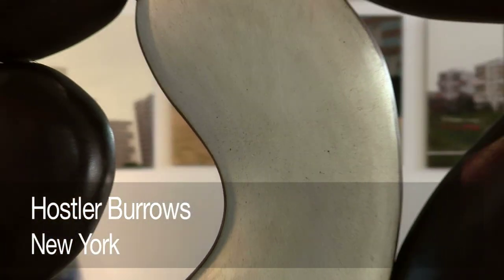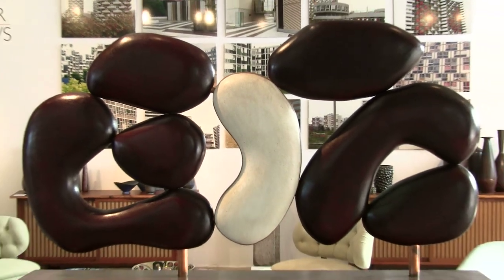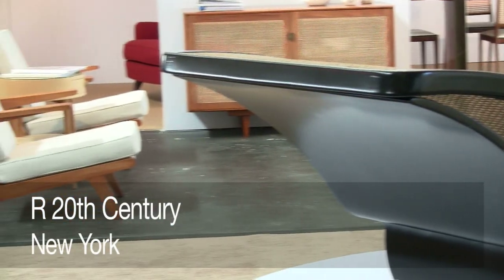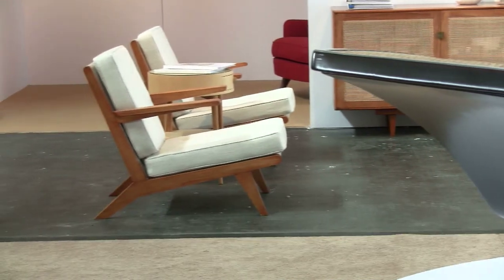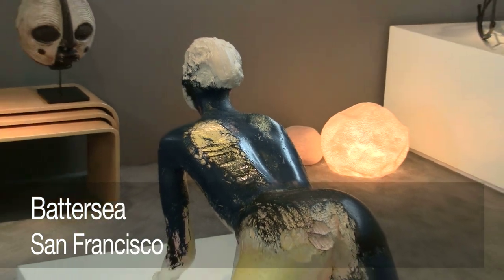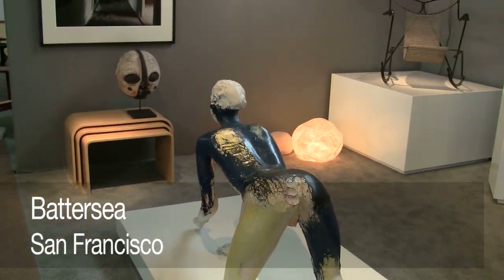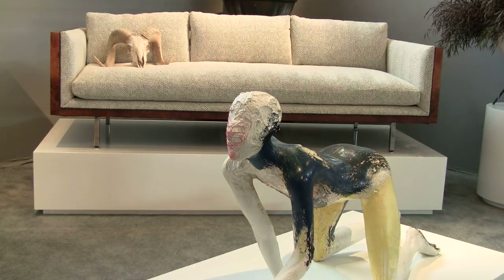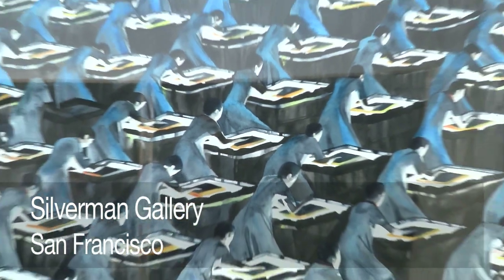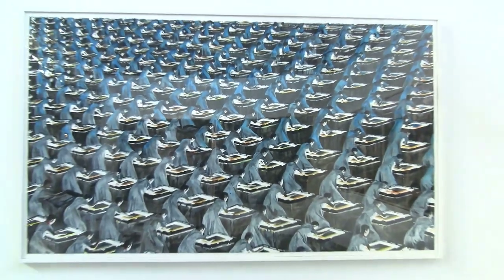This show features 35 exhibitors from across the U.S. and Europe. Hasla Burroughs from New York is one of the world's foremost experts on 20th century Scandinavian design. Our 20th Century specializes in the design of emerging artists as well as vintage 20th century design. Battersea is a local dealer from San Francisco — he's an interior designer, Will Wick, and he's done this show for three years now and has watched it grow. Silverman Gallery is another San Francisco local art gallery specializing in contemporary art.